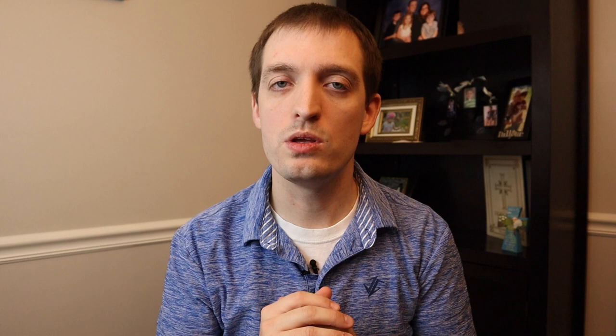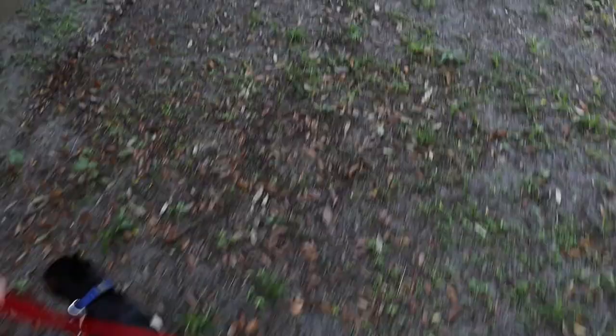The next mistake people make is taking them outside and repeating the same error as when you first brought them home — letting them go wild. When you take them outside you need to maintain the same routine. This starts even before you go outside: you go to the same door every time, use the bell method if you're training that way, put them on the leash, carry them out at first, and pick the specific spot in your yard you want them to use — or walk them to the puppy pad if that's your method.